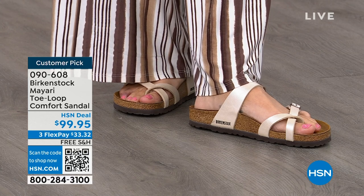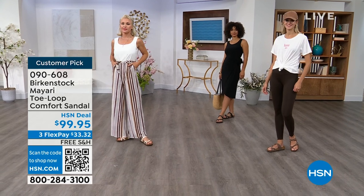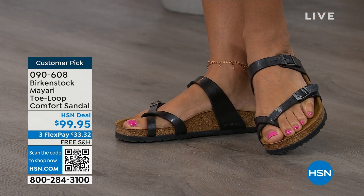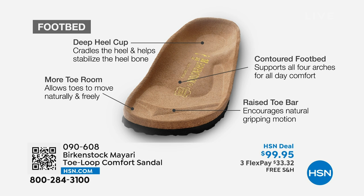You can wear these every single day, and it doesn't matter which upper you choose — it's really all about the footbed. That is what Birkenstock is grounded in: health and wellness. The footbed is the DNA of the brand — it will never, ever change. The only thing that changes are the uppers. It starts with a deep heel cup to cradle and stabilize your heel, a contoured footbed supporting all the arches of your foot, a wide toe box allowing your toes to move freely, and a raised toe bar that creates a natural gripping motion when you walk, generating circulation in your legs.